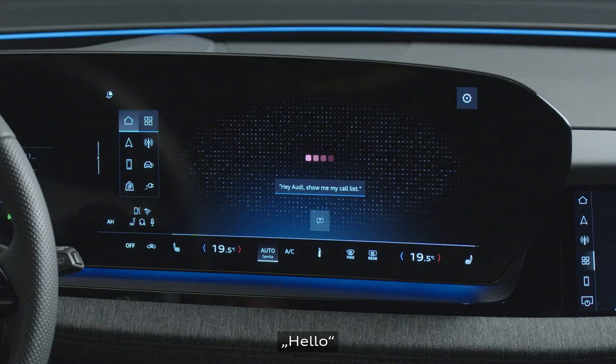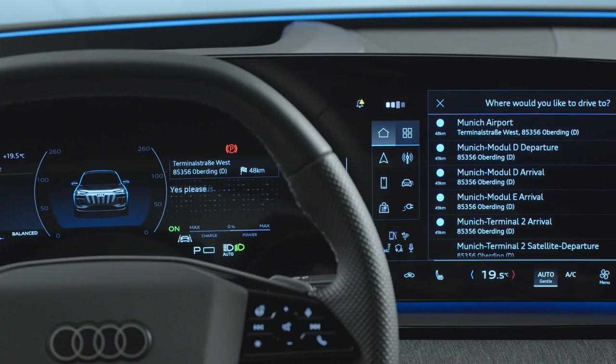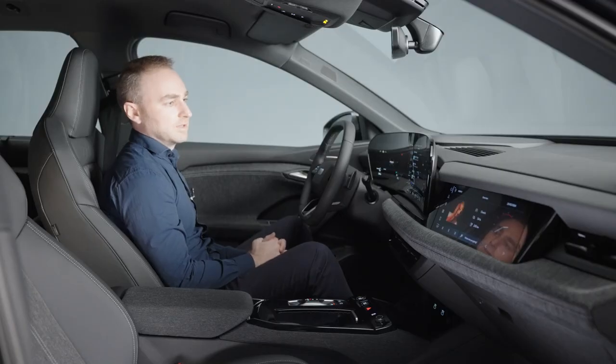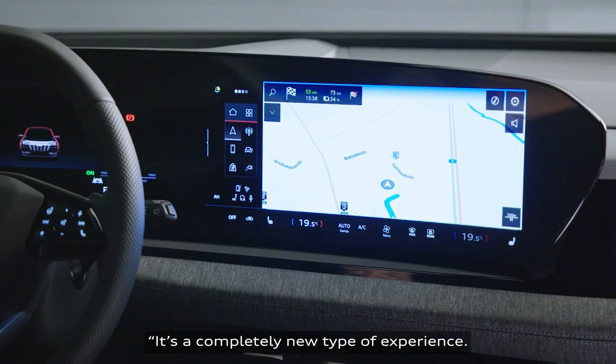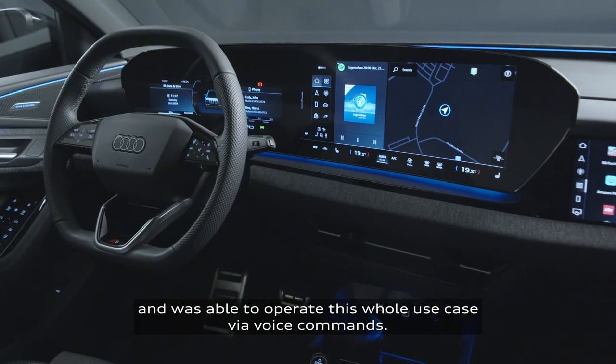Hey Audi. — Hello. — Drive me to Munich Airport. — Munich Airport in Oberding. Would you like to start route guidance? — Yes, please. — Okay, I'll start route guidance. It's a completely new type of experience. I didn't have to take my eyes off the road and was able to operate this whole use case via voice commands.